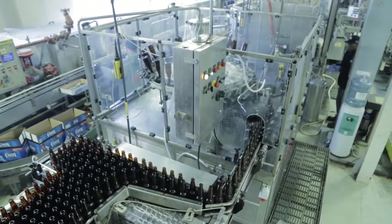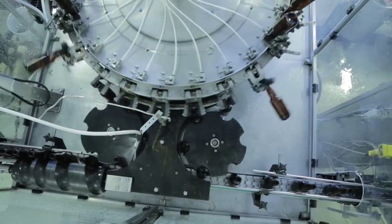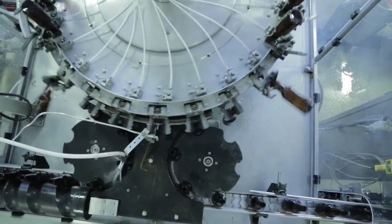The bottles are then conveyed over to this machine — a rinser sanitizer. It removes any kind of dust that would be in there, but it also sanitizes the bottles to maintain a really good environment for the beer so it can have as much shelf life as possible.